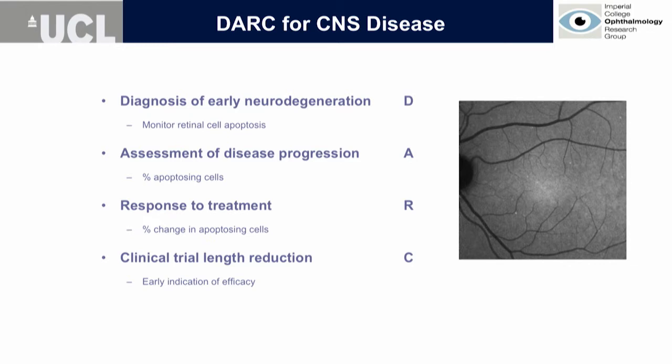I'll leave you with a final slide. DARC stands for Detection of Apoptosing Retinal Cells, but another way of looking at it is: Diagnosis, Assessment of disease progression, looking at Response to treatment — which we think is the most reachable and easily accessible parameter at the moment — thereby reducing clinical trial length. Thank you.